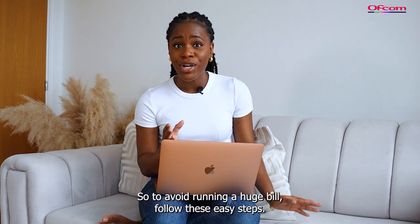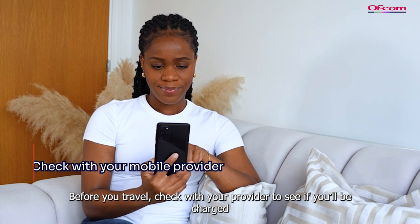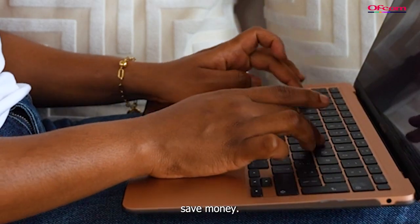To avoid running a huge bill, follow these easy steps. Before you travel, check with your provider to see if you'll be charged extra for using your mobile where you're heading to. Also check your provider's website for offers that could help you save money.